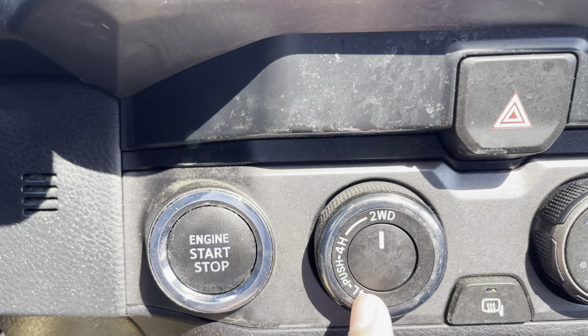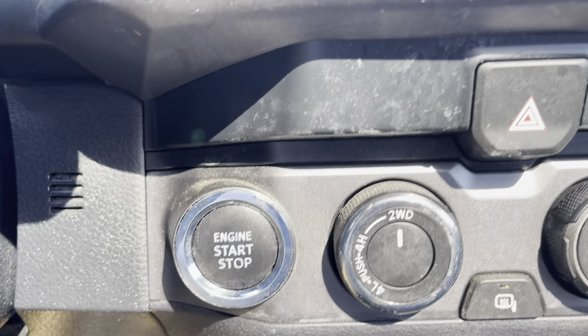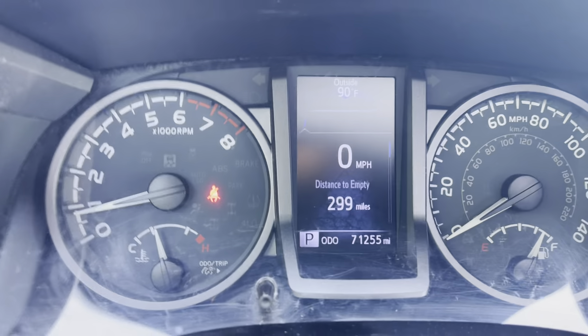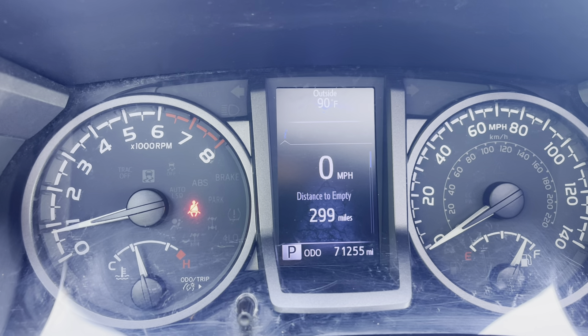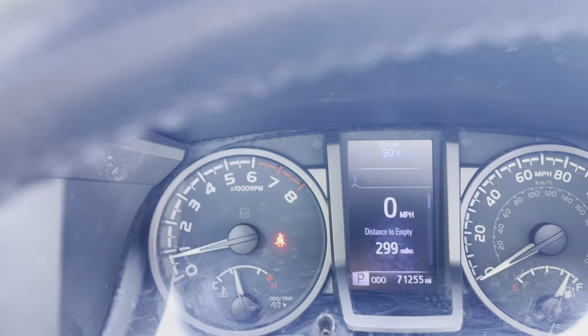You've got your two-wheel drive, four-wheel drive high and low — a very easy push button and dial system that Toyota uses. As you can tell, two things: yes, it is 90 degrees outside. But also, the odometer: 71,255 miles on the odometer. One owner, as I mentioned, as I am making this video.